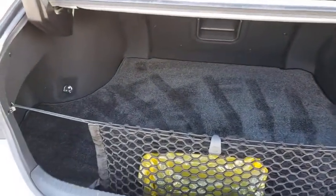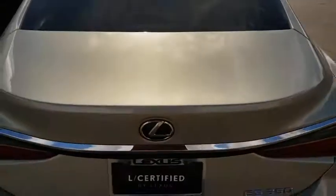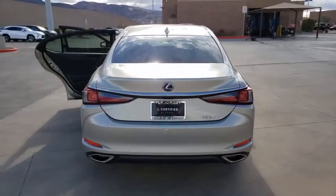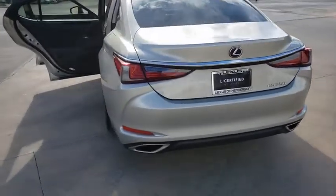Power passenger seat, traction control, Bluetooth, dual airbags, leather-wrapped steering wheel, alloy wheels, power steering, four-wheel disc brakes, cruise control, security system.